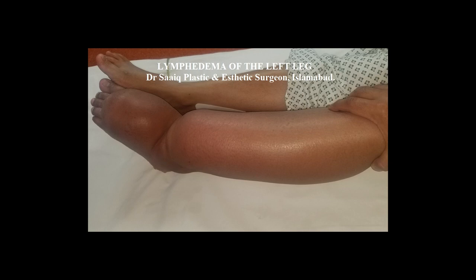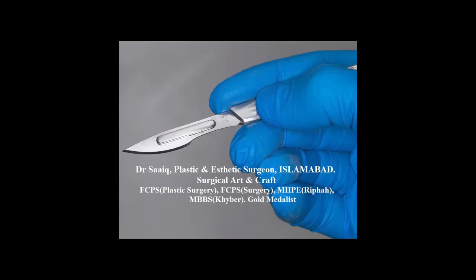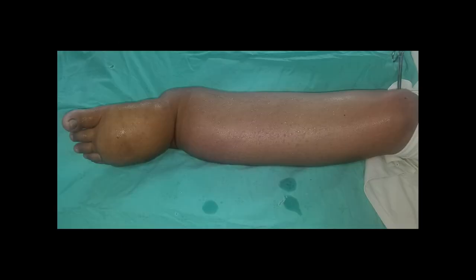We are discussing a case of unilateral lymphedema which was involving the leg and foot below the knee. Charles' procedure was performed, and the procedure consists of removal — the radical excision of the redundant tissue — and resurfacing of the raw area with skin graft.